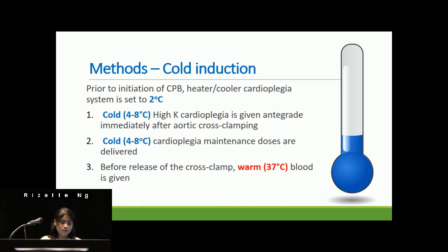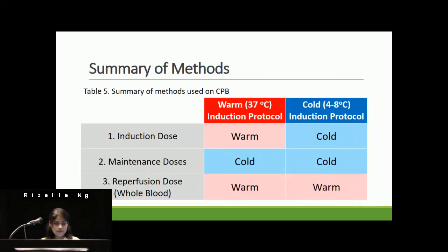In the cold induction group, the heater-cooler cardioplegia system was set to 2 degrees Celsius prior to the initiation of bypass. Cold high-potassium cardioplegia was given antegrade with a roller pump flow rate of 250 to 300 cc per minute. In summary, there were three phases of cardioplegia delivery, with the only difference between the two groups being the induction dose — warm was given warm and cold was given cold. Maintenance doses in both groups were given cold, and the reperfusion dose of whole blood was given warm.